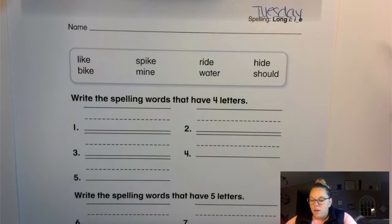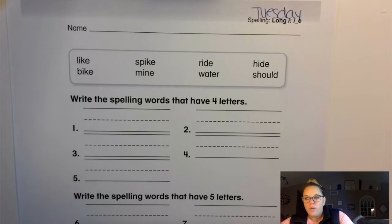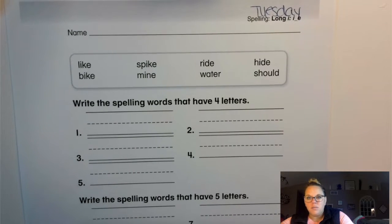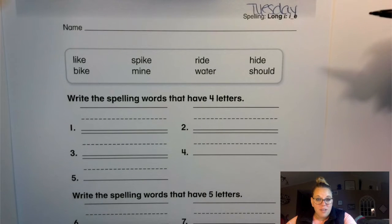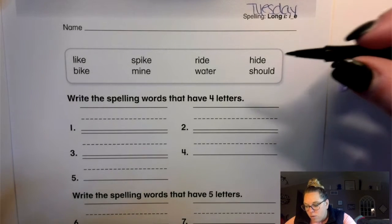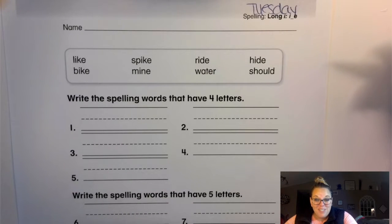Today we have some long eye words that are your spelling words for the week that we need to check over. We're going to read them through, and then we have to put the words in the correct spot. This is just one way that you can classify and identify words, so any ways that we can help to practice with that will just help us to be better. So let's check it out.